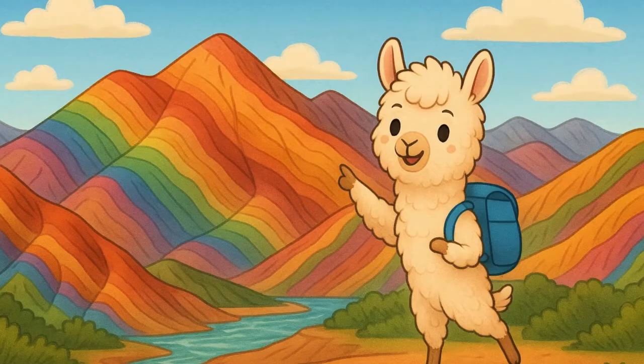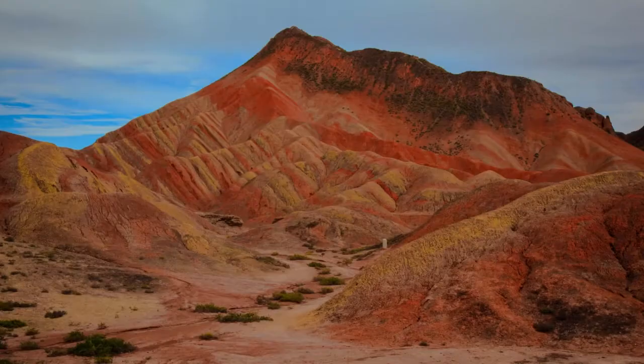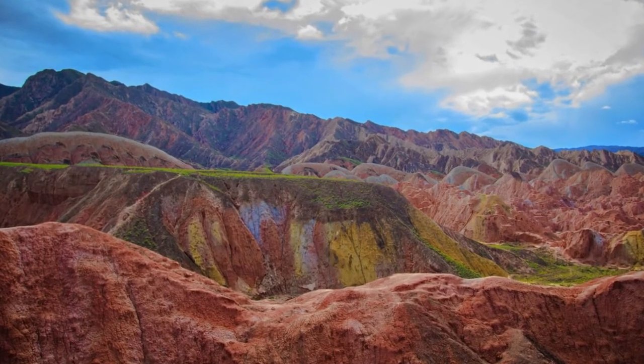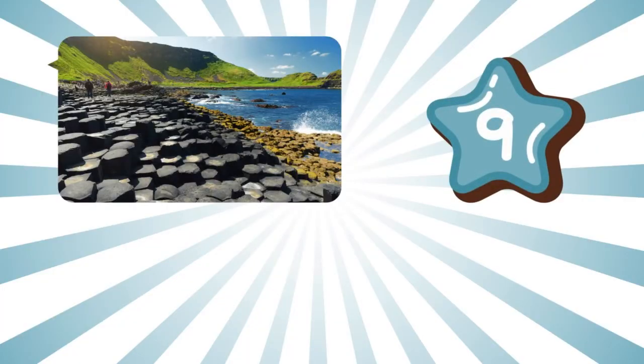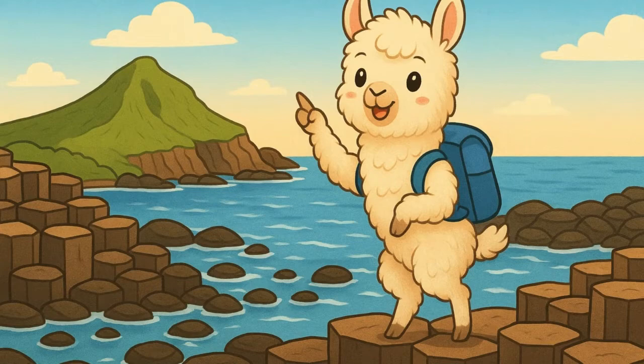Number eight: Rainbow Mountains, China. Are those real colors? Yes! The Rainbow Mountains are made from rocks that turned red, yellow, green, and blue over millions of years. It's like a painting made by nature.